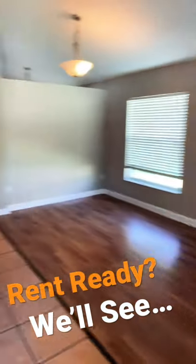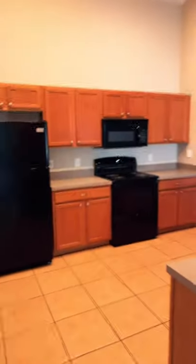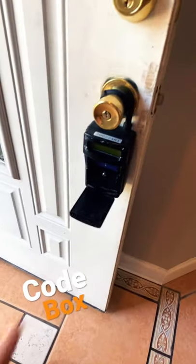Alright, we got the new paint going on. We just had the deep clean done, as well as the pest control. So I'm just here taking a look at the property before it goes on the market. If you're not using self-showing lock boxes, these are the best. All in all, not too bad.